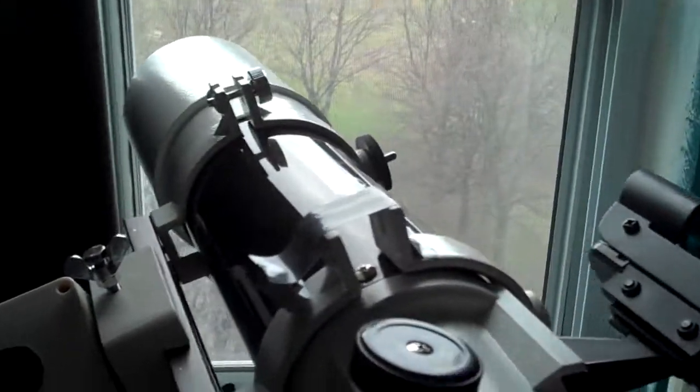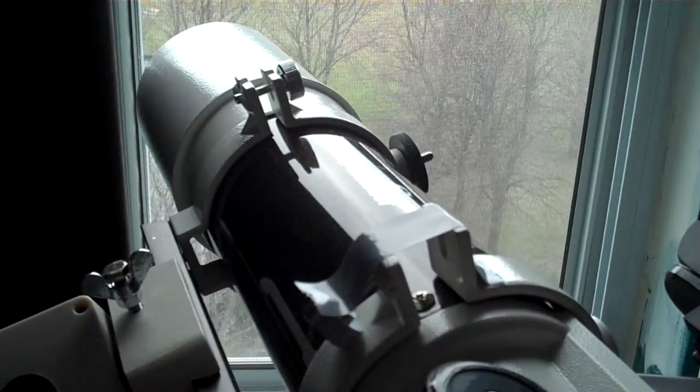What a nice size scope — looking forward to seeing some stars with it whenever the clouds let up. Anyway, enjoy.